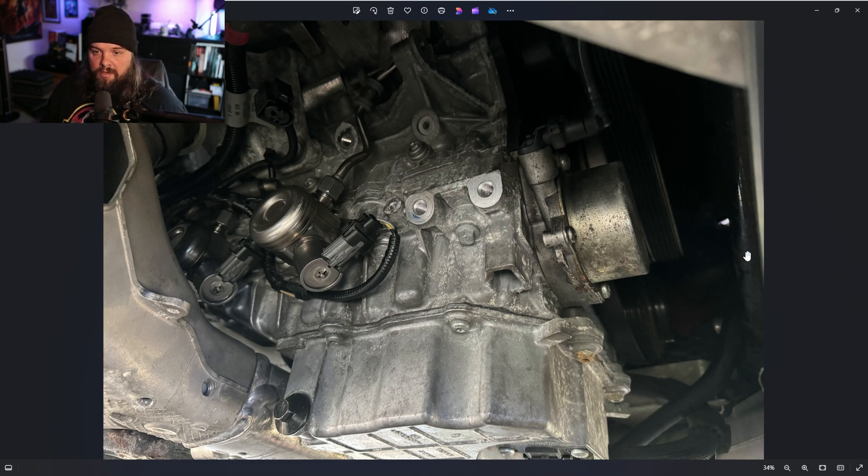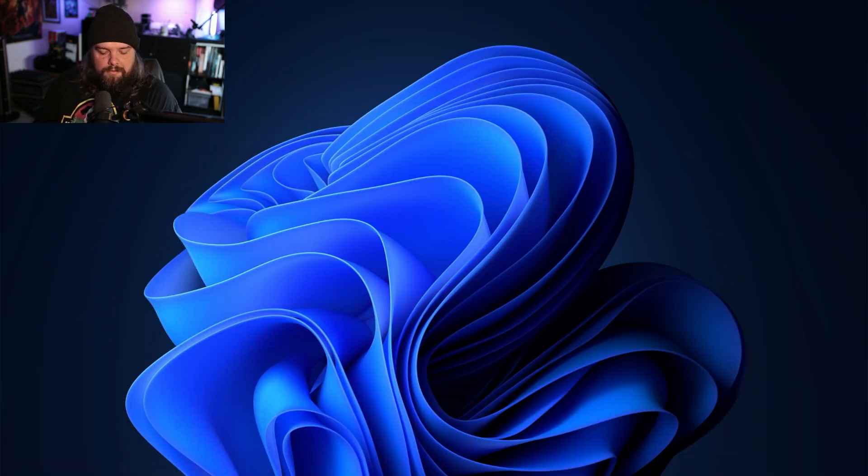Both cars are done and back on the road, which is great news. With the F-type running fine, it does need some interior work — I had to remove a load of trim and some clips broke, so I'll need to take some of it out again and replace those. The S2000 is going in for the fuel lines and I'm probably going to do a proper detail on it.